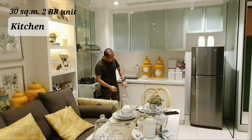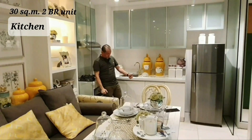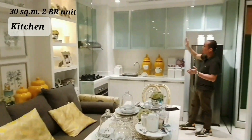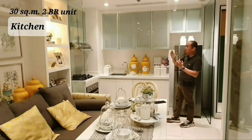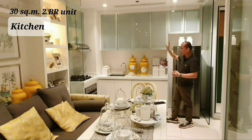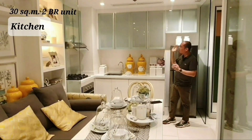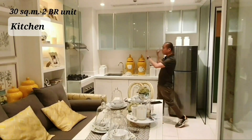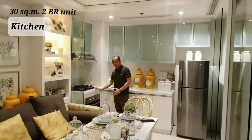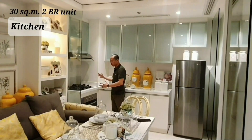There's already a cabinet under the countertop. For the upper area above the cabinet, clients can choose to install wood, glass, or mirror-style cabinets depending on preference — we're just showing ideas for what you can do with this space. There's also a provision for an induction cooker, with space for two up to four burners.